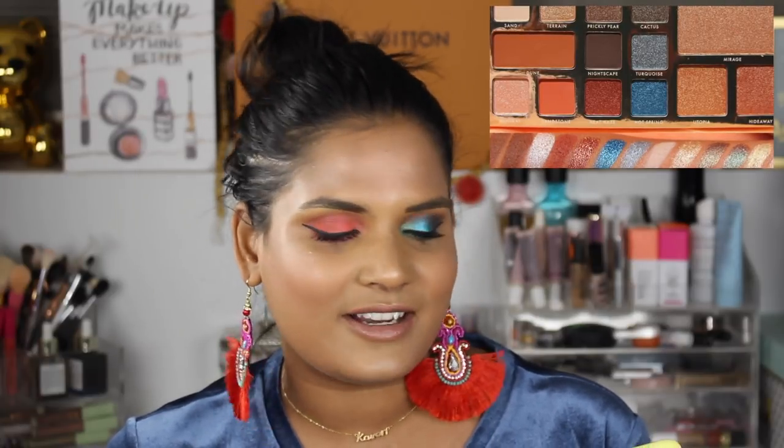BH Cosmetics is coming out with a hot summer palette called the Desert Oasis palette. This one looks a lot like the Too Faced Semi-Sweet Chocolate Bar palette — it just reminds me a lot of that. I feel like BH Cosmetics has hit their stride and found what they're good at. I'm going to try really hard to pass on it because this palette looks a little boring to me to be honest, and I just have so many eyeshadow palettes right now. But let me know if you guys are planning on buying it.